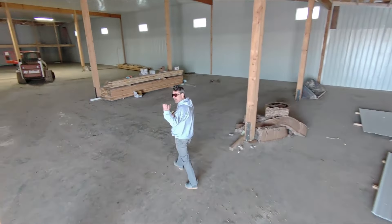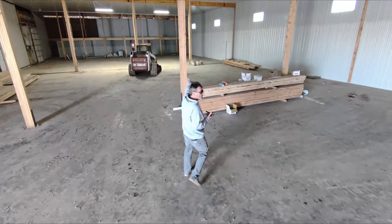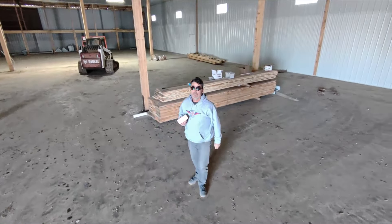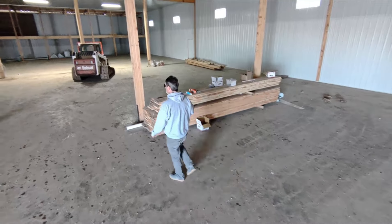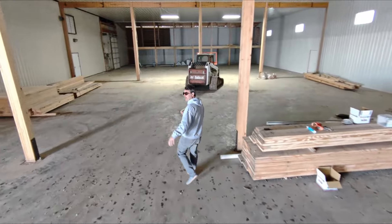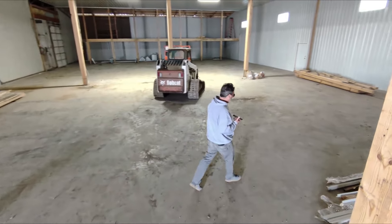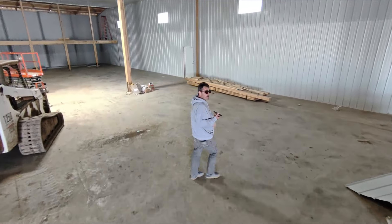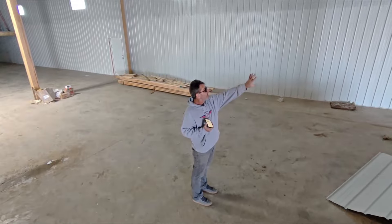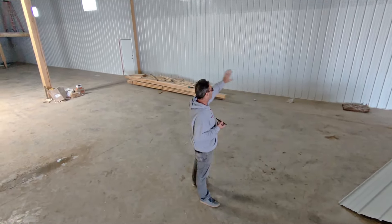We're here on the back half of the Zenith Aircraft Factory, and this is the new expanded production facility. As you can see, it's not quite done. We're here now in mid-January — we were hoping it would be done by now, but we've made pretty good progress. Since I last updated, we've got the insulation in and the paneling in.